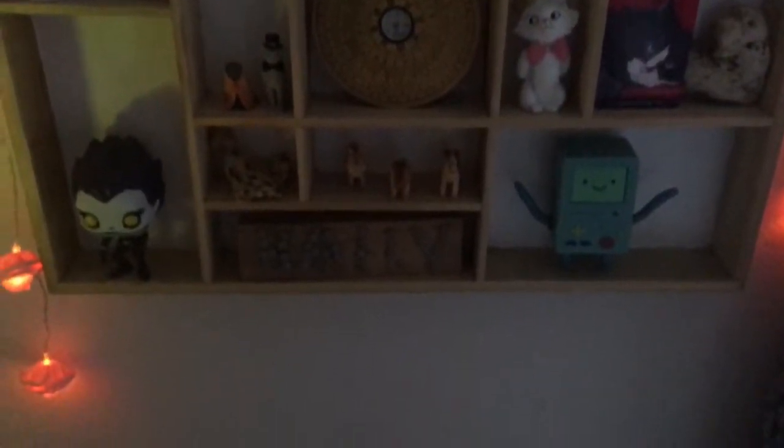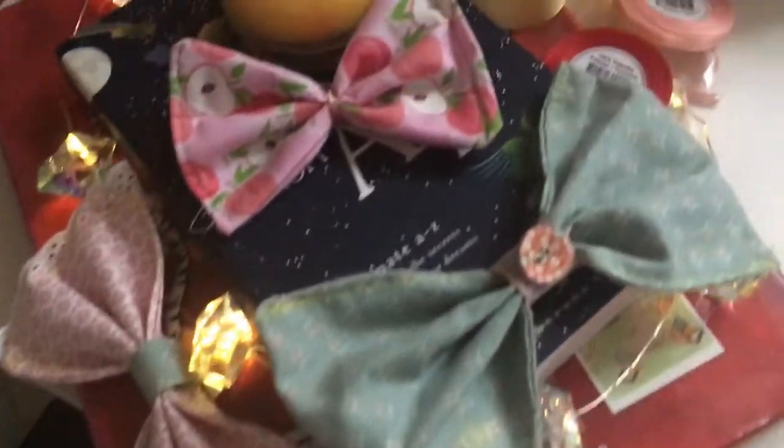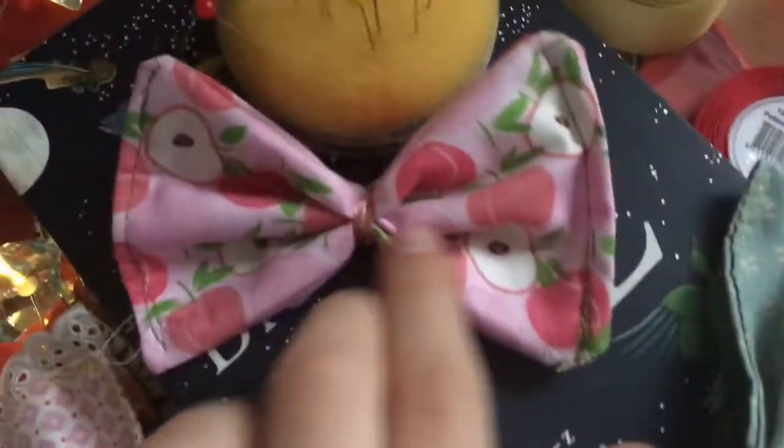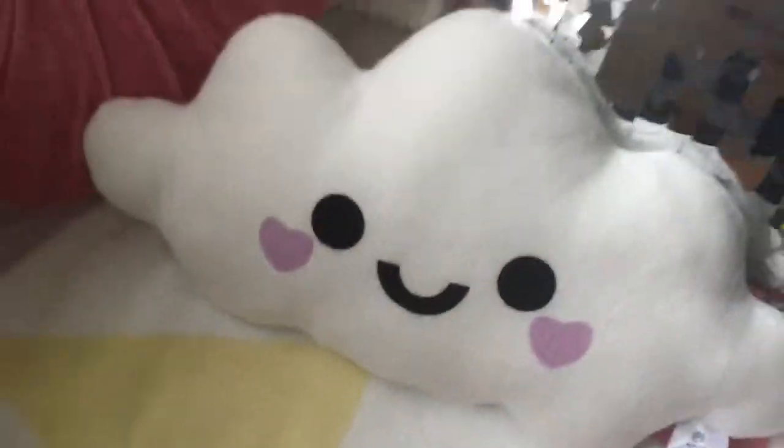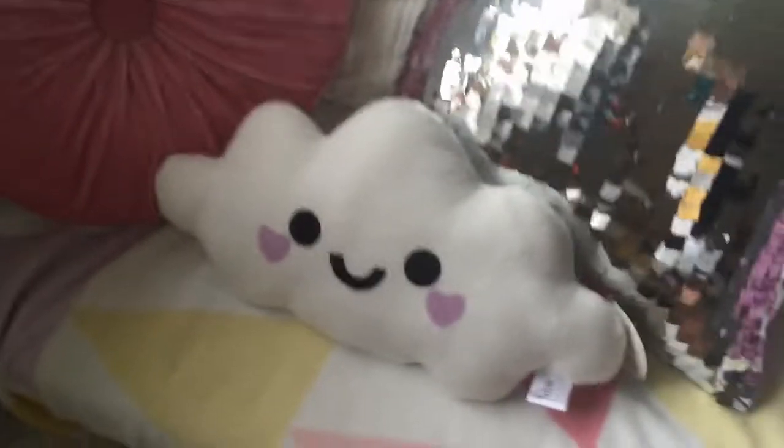I've got a lava lamp, and here's a shelf with a lot of stuff — I can't be bothered to explain everything in here. Sorry the light is so bad. Over here is a bunch of bows that I've sewed — I'm gonna sell them on my Depop. This one I made yesterday, isn't it cute? It's got like peaches on it.